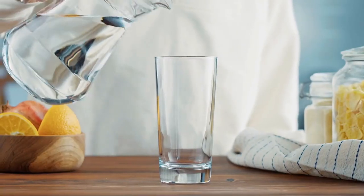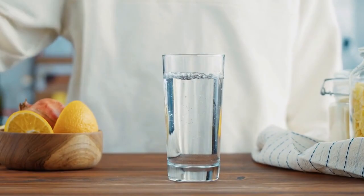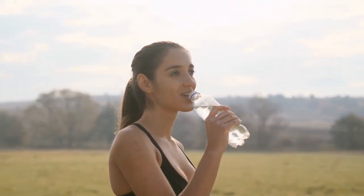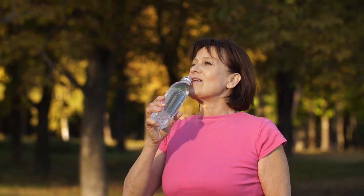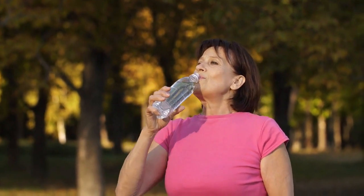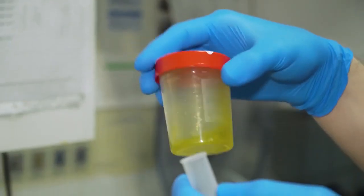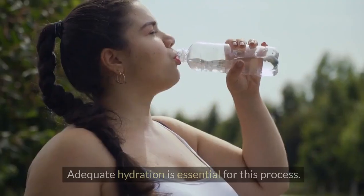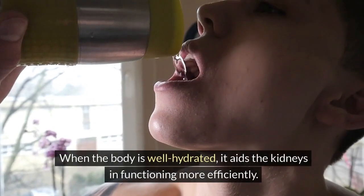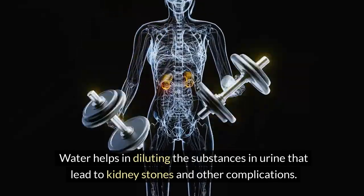Number 5: Drink water. Drinking more water is a remarkably simple yet effective strategy for enhancing kidney health, and it's probably the most straightforward habit to adopt. Contrary to the popular guideline of drinking an amount in ounces that's half your body weight in pounds, scientific research suggests a more nuanced approach. The Institute of Medicine recommends a daily water intake of about 3.7 liters (125 ounces) for men and 2.7 liters (91 ounces) for women, which includes all beverages and water-rich foods. The kidneys are vital organs responsible for filtering and removing waste products and toxins from the blood, processing them into urine. Adequate hydration is essential for this process — when the body is well hydrated, it aids the kidneys in functioning more efficiently. Water helps in diluting the substances in urine that lead to kidney stones and other complications.